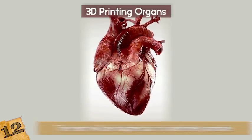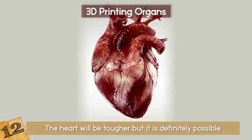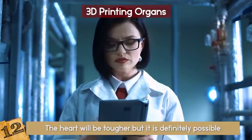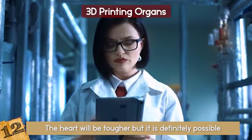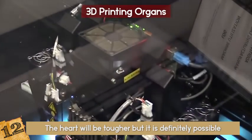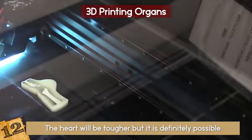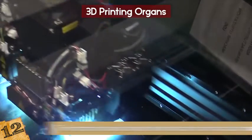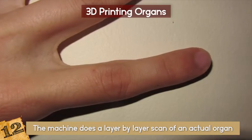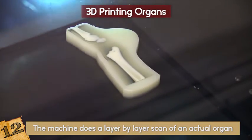Organs like the heart will be tougher, but it is definitely possible. Can you imagine being the person that kept organs in stock? Checking your list — okay, I need to print 3 kidneys and 4 livers today! The reason 3D printing works so well is that organs are very complicated and the machine does a layer-by-layer scan of an actual organ, which allows them to give a very detailed printout.